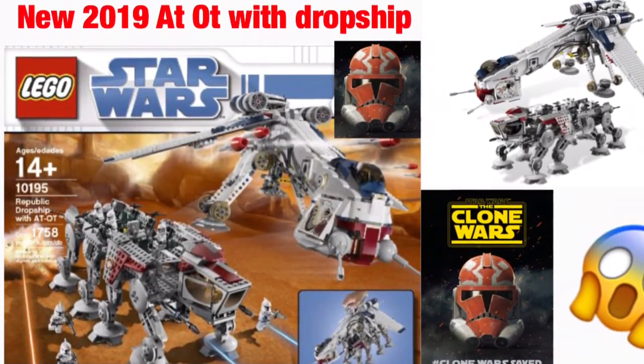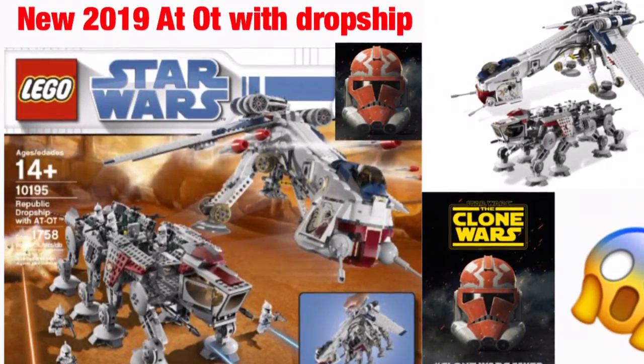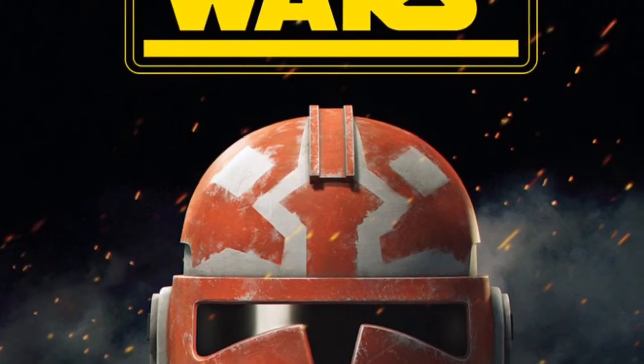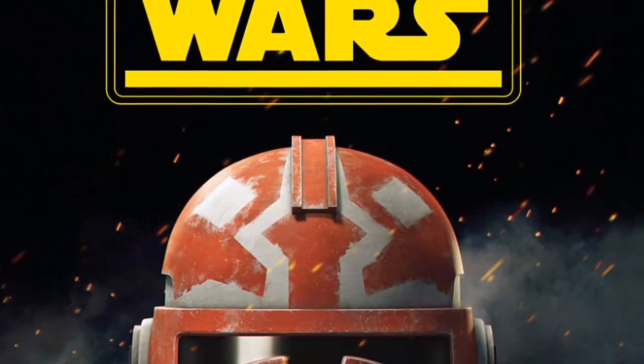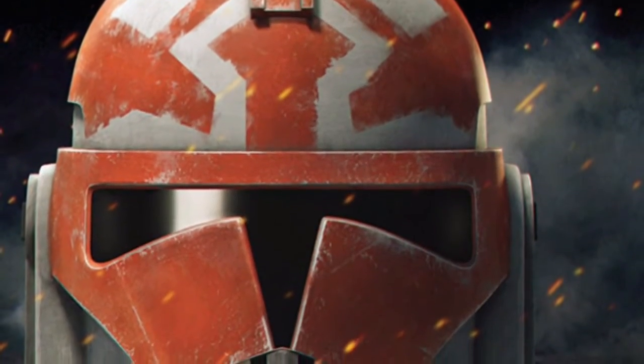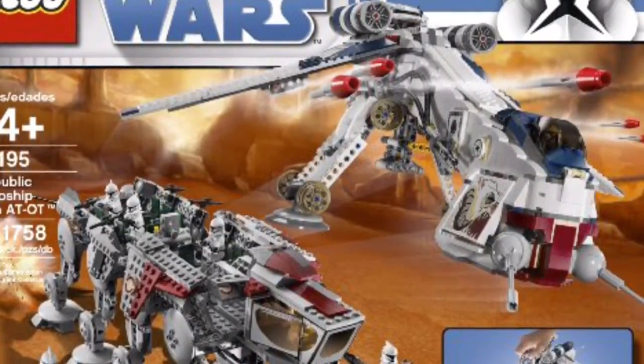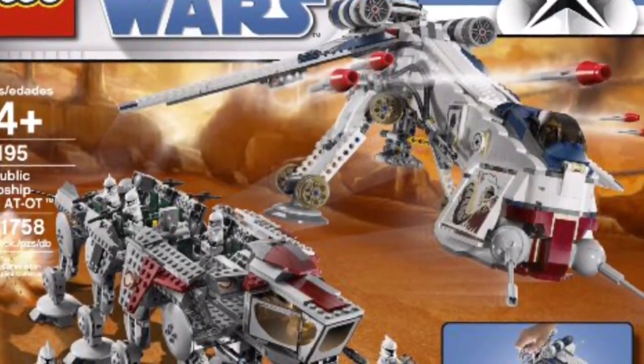Anyways guys, let's jump right into this video and give you some more exact release dates and what I think about the set. As you all know, the Clone Wars has been saved, and it's been 10 years since they released the show. In 2019, it'll be exactly 10 years since they released the AT-OT Drop Ship, which is one of the reasons why I kind of believe it could come back.